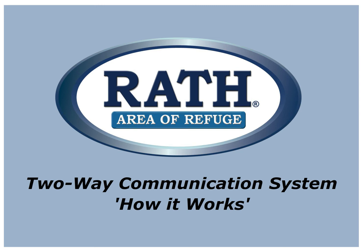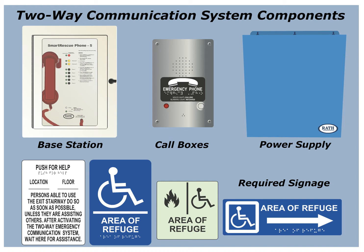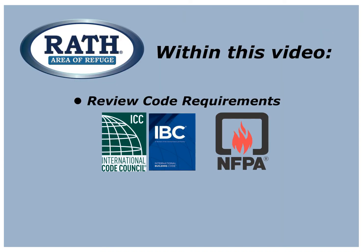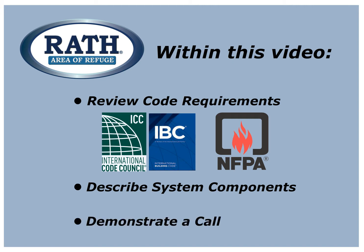Welcome to RAF's Area of Refuge How It Works Animation. Our fully code-compliant system consists of base stations, call boxes, battery backup power supplies, and signage. In this video, we will review code requirements, describe the system components in detail, and demonstrate a call.